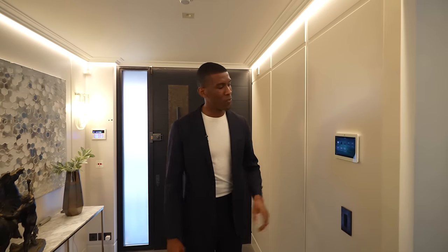Here we are inside the home. We're first greeted with engineered hardwood floors which run all throughout this space. A key feature in this home is that it's actually a smart home, so you have your control for home automation system here.